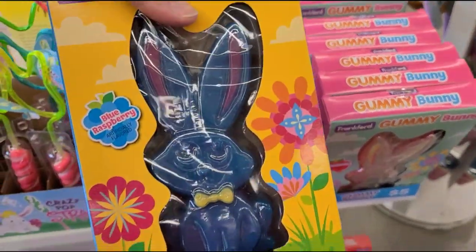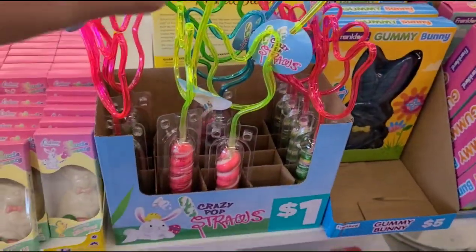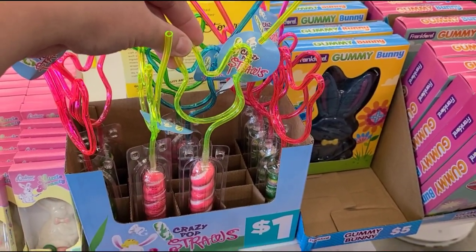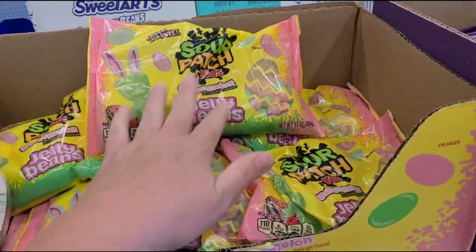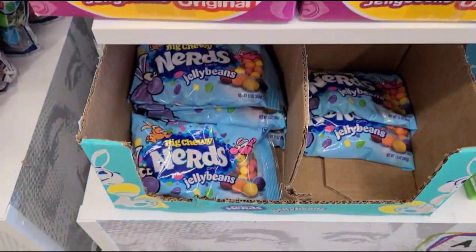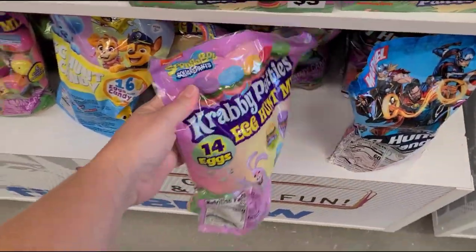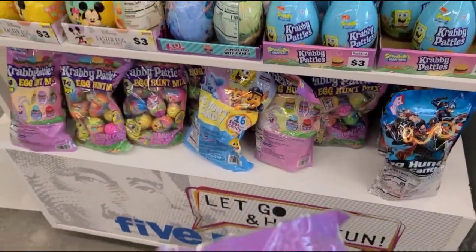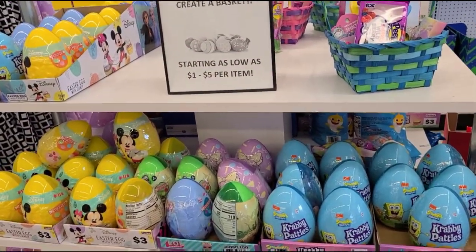Definitely gonna get these for the kids' Easter baskets. Oh, these are cute — the little crazy straws with the lollipop for only a dollar, that's a good deal. Some more stuff — candy, sour patch, jelly beans. My boys love sour patch kids, big and chewy nerds. They have a couple of eggs here that are already filled — 14 eggs. It just says from a dollar to five dollars per item.